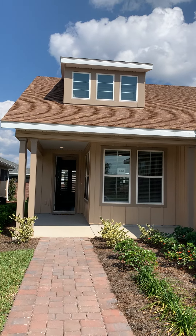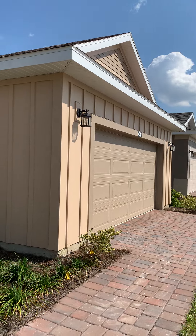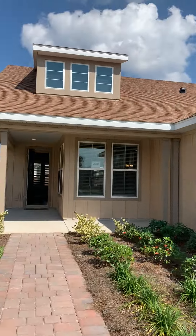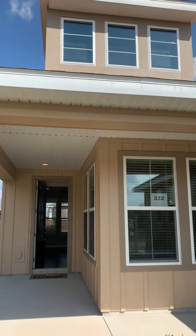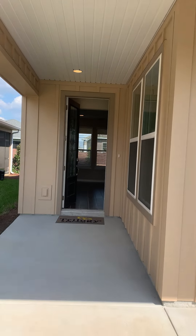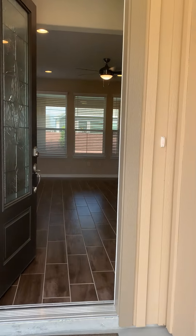Here's the Monaco on lot 332. It's the low country architectural style, and those dormers up there — there's not a second floor, it's just for the architectural styling of this home.